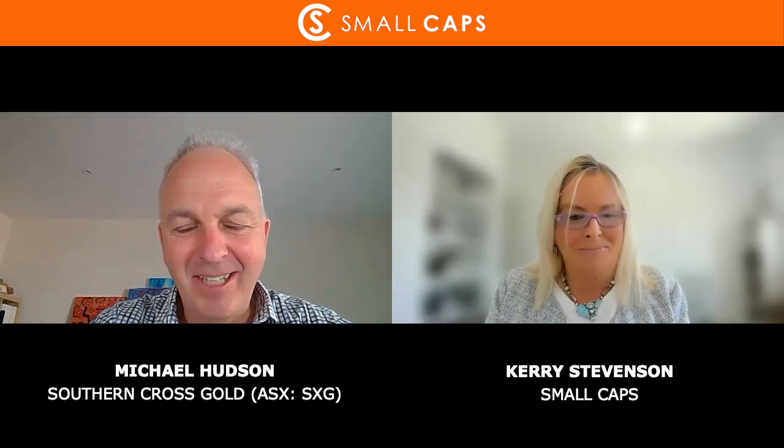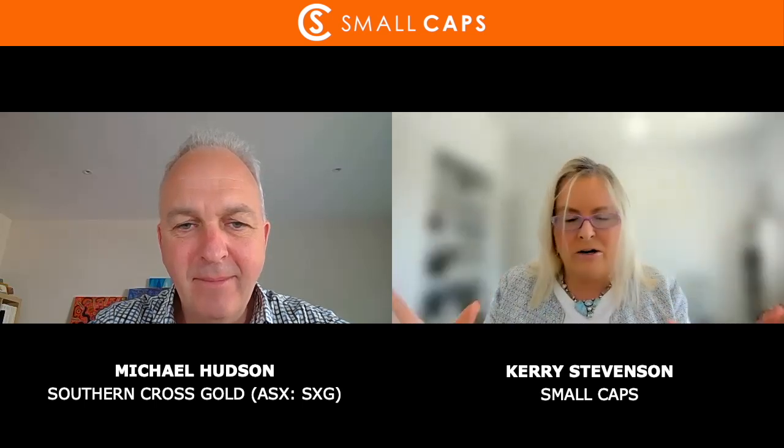Welcome back to Small Caps. My name is Kerry Stevenson and I've asked Michael Hudson, Managing Director of Southern Cross Gold — ASX code SXG — to come on. Their project, Sunday Creek, in Victoria, is part of the renaissance of the Victorian gold fields. They've just come out today with an exceptional intersection of gold and antimony at the Sunday Creek project. Good to see you Michael, thanks for joining me on Small Caps today.